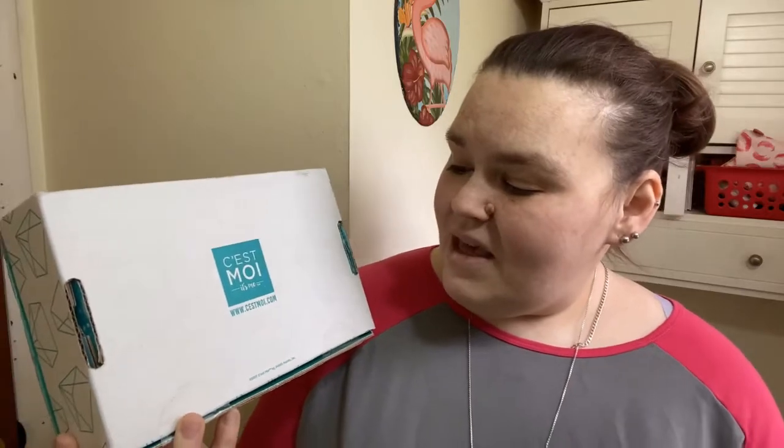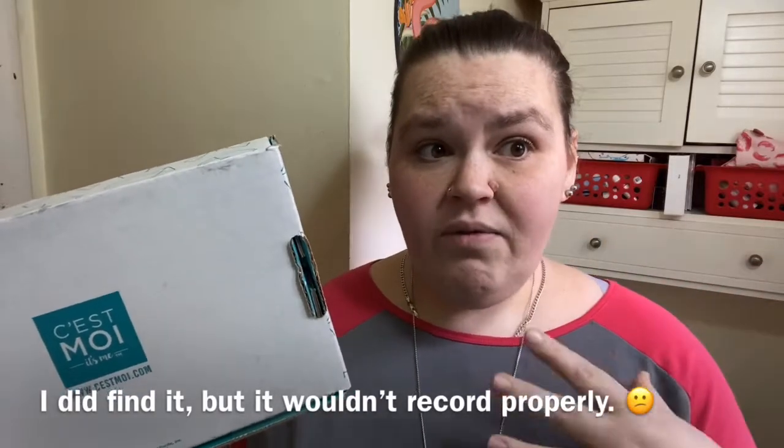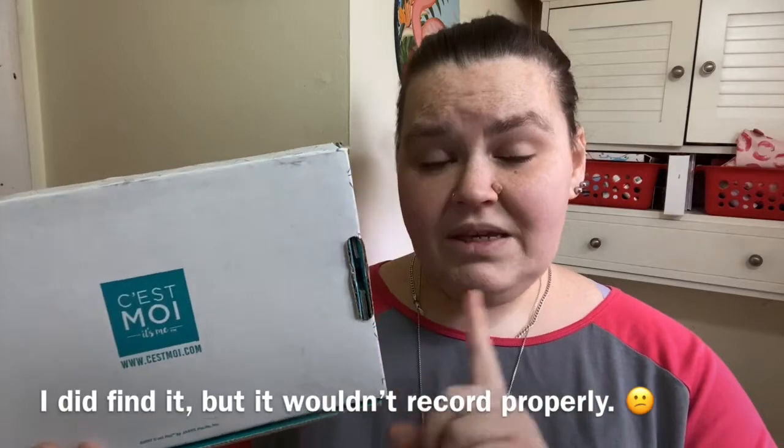So I ordered and this came in yesterday — this is the C'est Moi. C'est Moi — see, I used to take French. There's the website. Now this is Liza Koshy's stuff, she has a lot of skincare stuff. I didn't get any of the skincare products. I actually saw an Instagram story, and if I can find it again I will insert the video of what I found and what made me decide to purchase these.